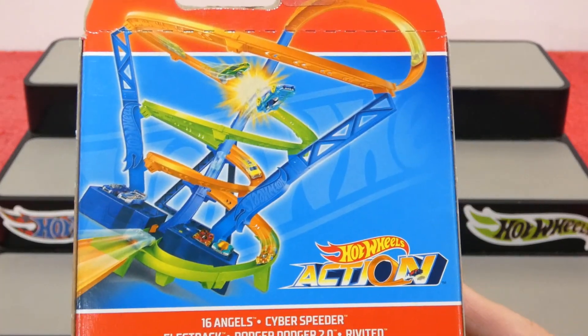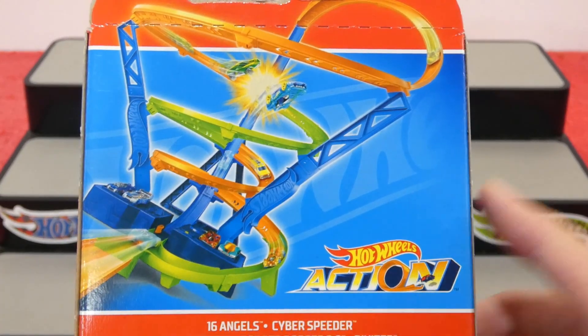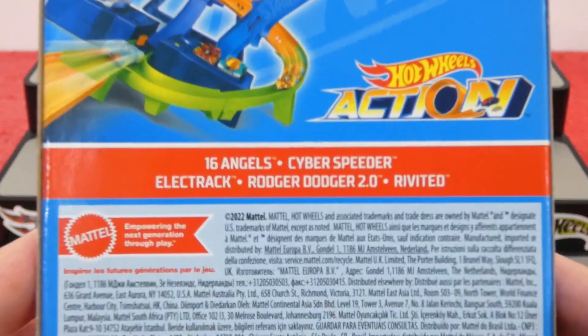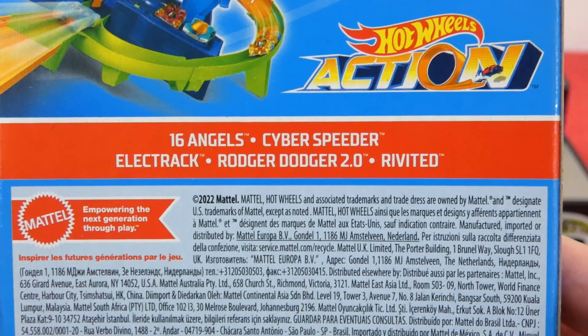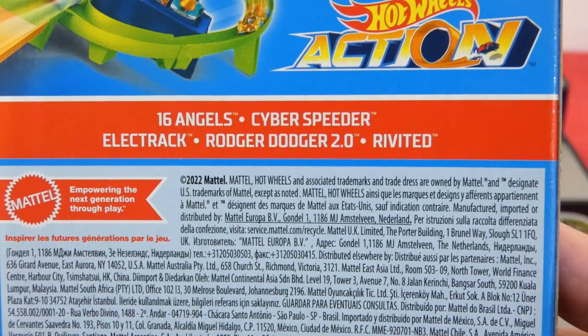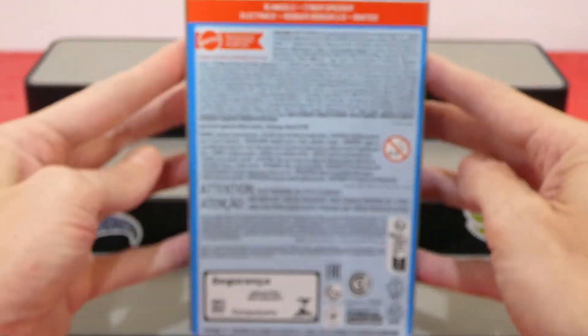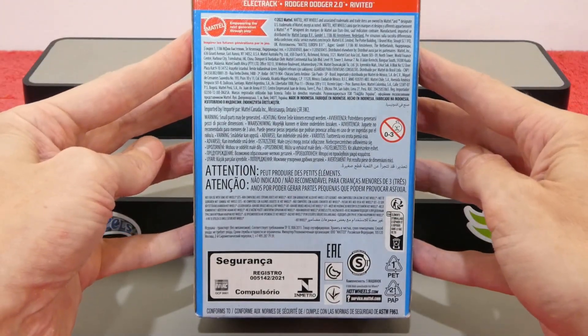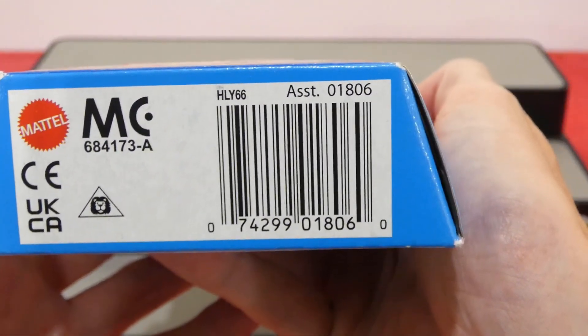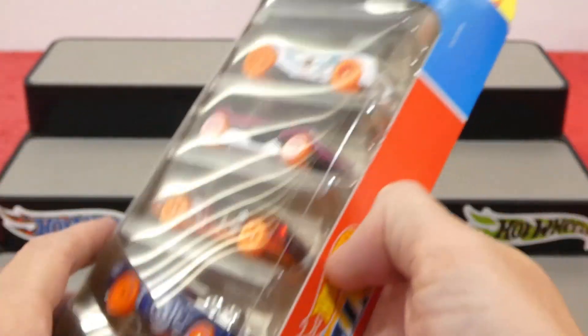We have a larger picture on the back. These are all ready to go on your racetracks. This pack includes the 16 Angels, the Cyber Speeder, Electrac, the Roger Dodger 2.0, and Riveted. There's also a barcode so you can scan that to find this in your area.